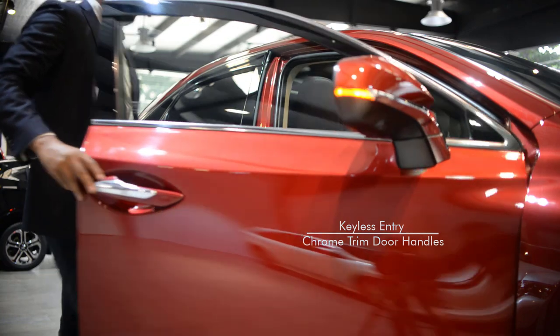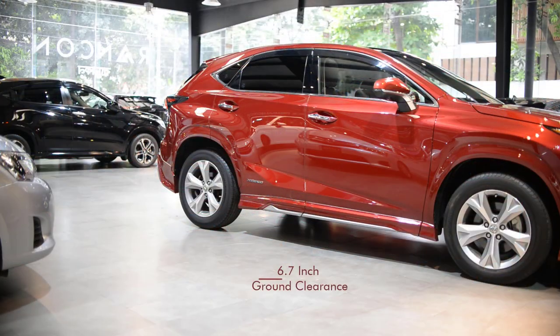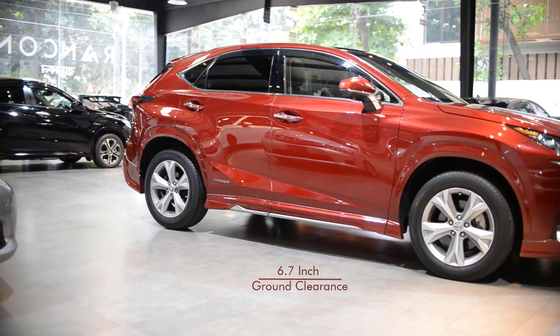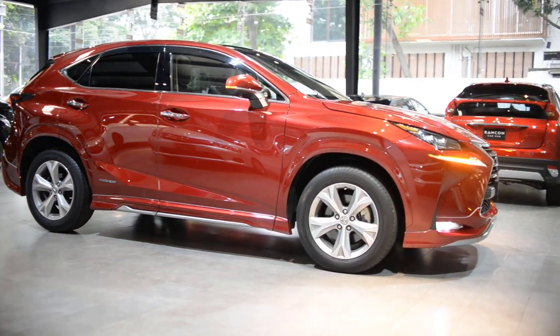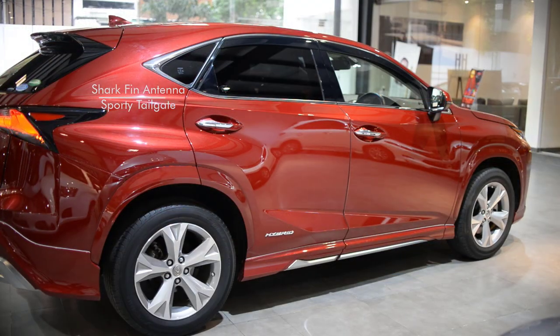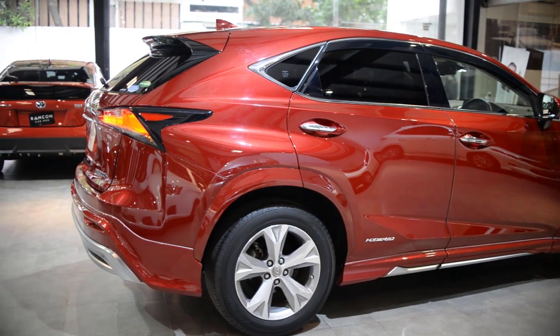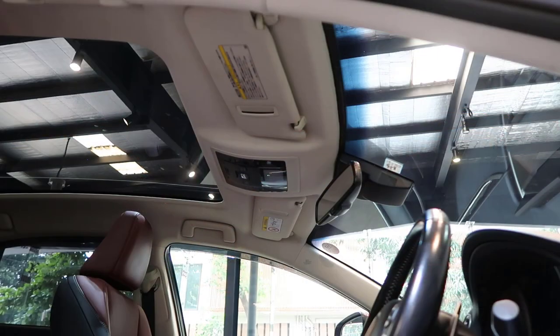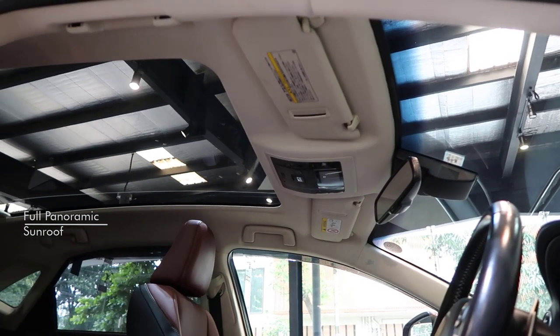It features keyless entry with chrome trim door handles. The 6.7-inch ground clearance allows it to handle any road condition smoothly. A shark fin antenna and sporty tailgate add another striking look to it. You are getting a full panoramic sunroof in this luxurious unit.